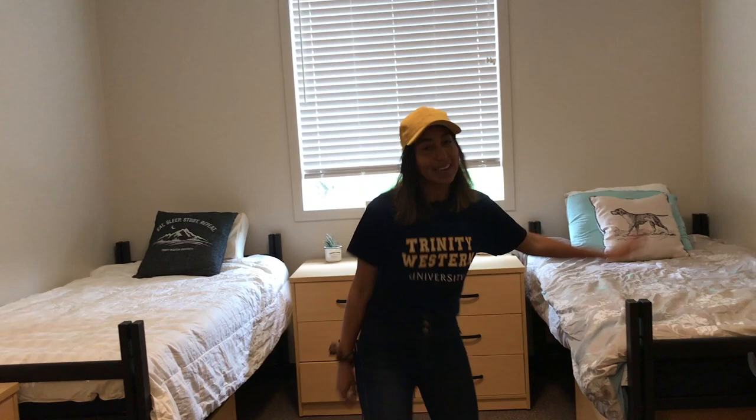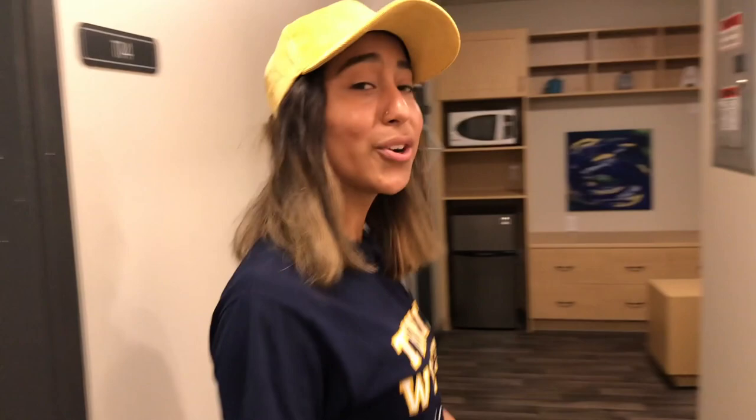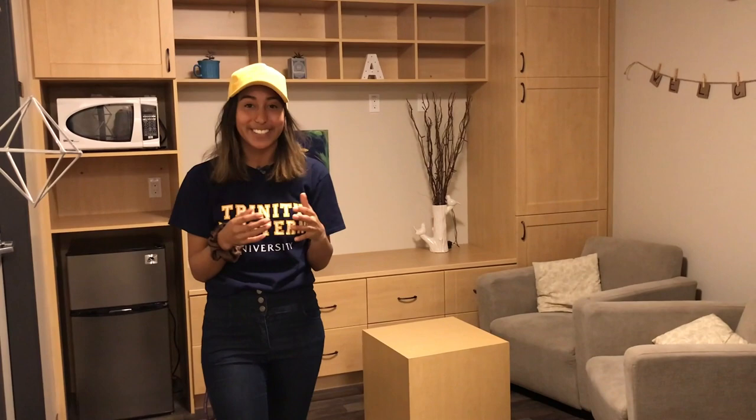This is my bed and here's my roommate's bed. Right beside us in another room are two other girls that live with us, so in total there are four girls that live in a pod, which is great for facilitating lots of community, connection, and making really good friends. Thanks for joining me — have a great day!